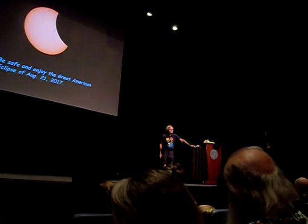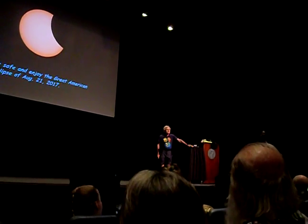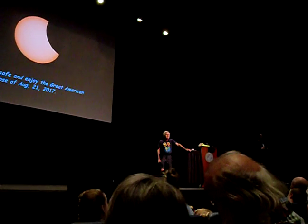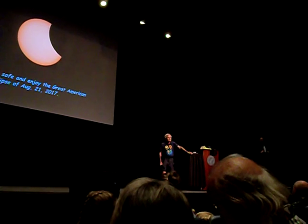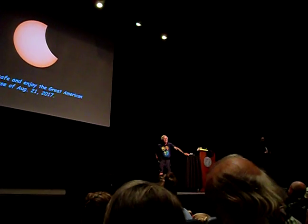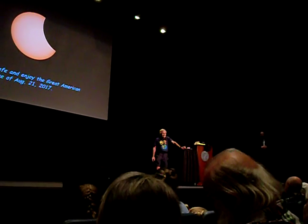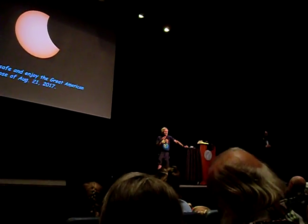Audience comment: You mentioned the 1919 eclipse with Eddington and Einstein — but Einstein wasn't allowed to travel to Russia where an earlier eclipse in 1914 would have been visible. Besides, Einstein hadn't quite worked out the deflection of light correctly in 1914, so he would have gotten the wrong answer. Response: I didn't know that — that's interesting. You can work it out — there's a straightforward way of doing that calculation. If you don't do it Einstein's general relativistic way, you're off by a factor of two. They still discuss how accurate the real 1919 measurement actually was.